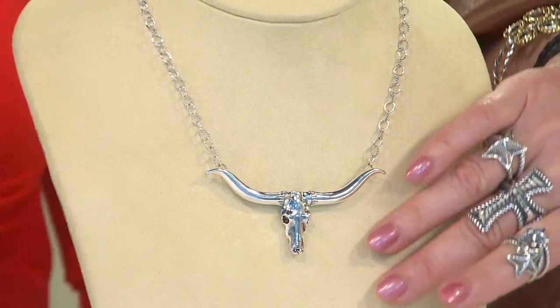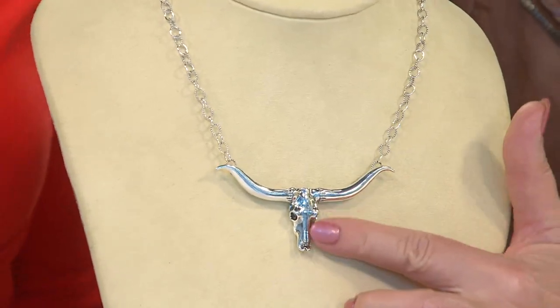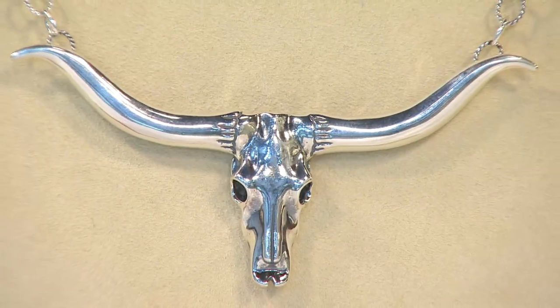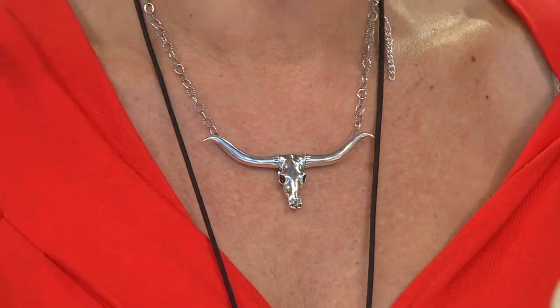You can really wear it a number of ways because it has that natural east-west orientation, but there's a beautiful drape to it as well. Inside the collar of a beautiful crisp white blouse — wouldn't that be beautiful? Very sophisticated. This is one of those pieces that, going back to what I love so much about all of Carolyn's collections, they're statement makers.